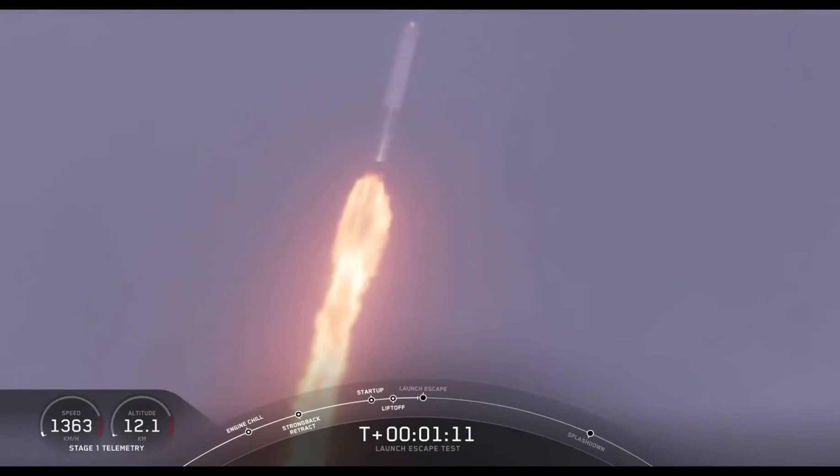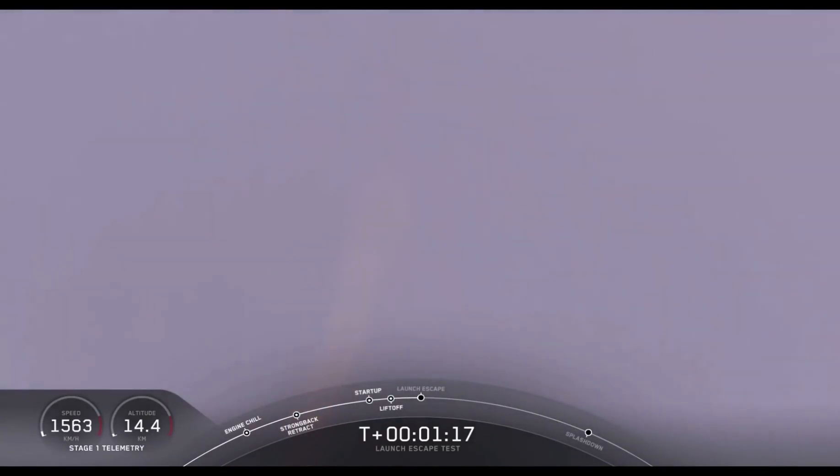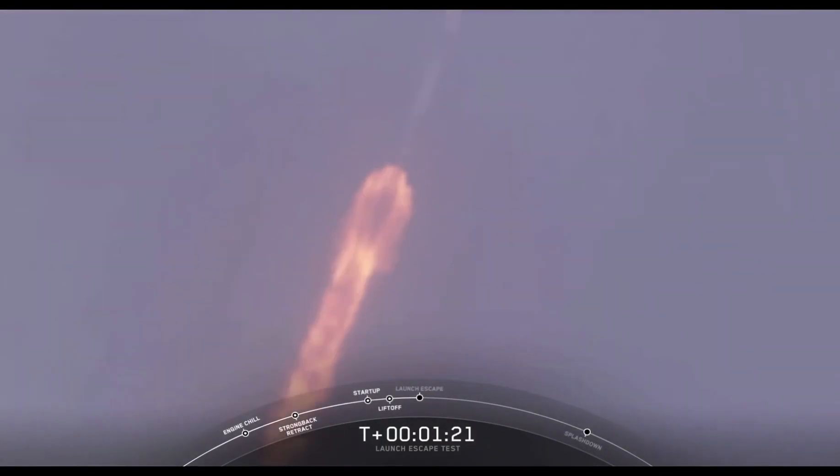There's the call out. The major activity coming up in just over 10 seconds: shut down and Dragon escape from the Falcon 9. 5, 4, 3, 2, 1. Dragon launch escape initiated.